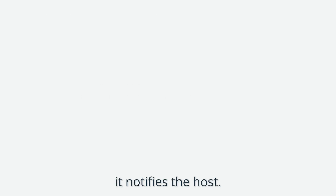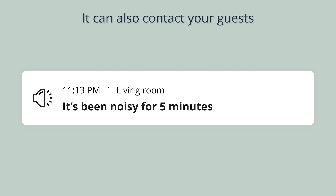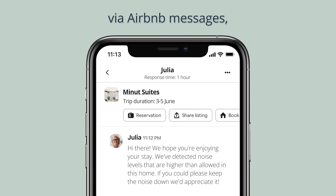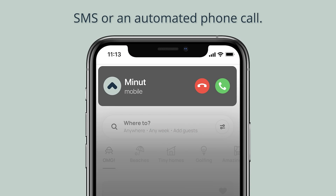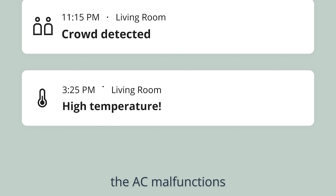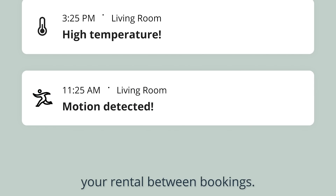When MINUTE detects noise, it notifies the host. It can also contact your guests via Airbnb messages, SMS, or an automated phone call. Similarly, you'll be the first to know when there's a risk of crowd, the AC malfunctions, or someone tries to enter your rental between bookings.